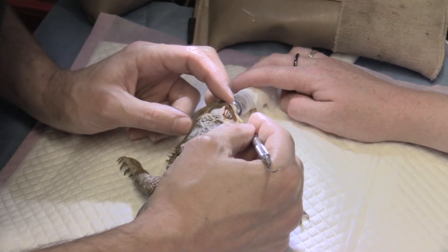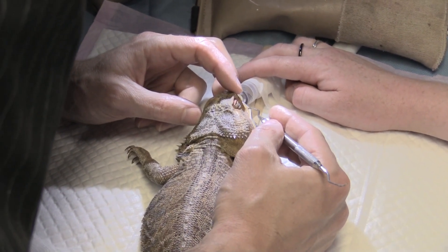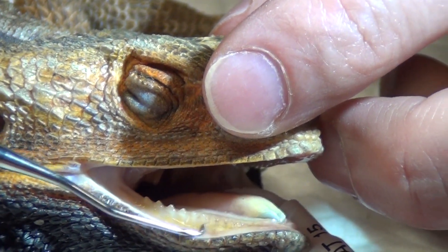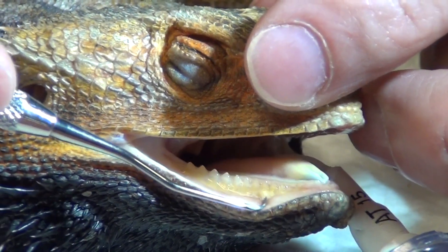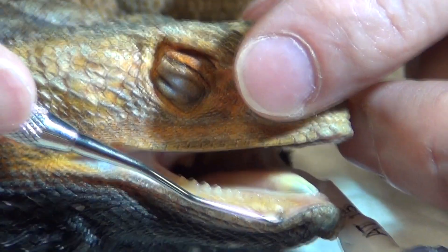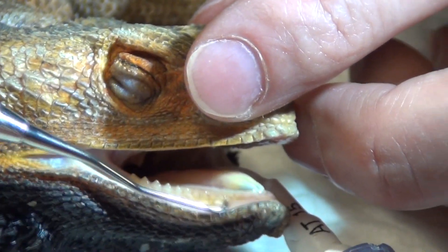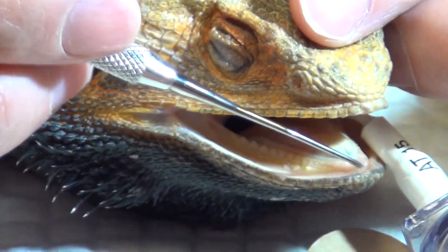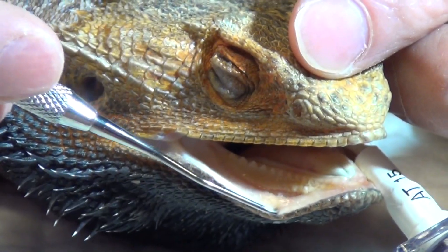This little dragon is having a dental procedure done today so that we can clean up all of the plaque and tartar that's built up on the bottom of these teeth, which is common as they get older. You can see some of that lifting off right there. We'll scale all of that off and then polish it up afterwards to make sure we address this gingivitis, which you can see in the front of the jaw as well as some on the side.